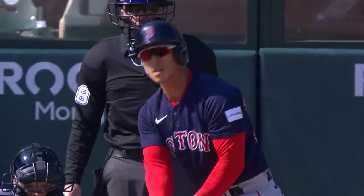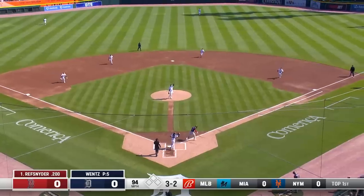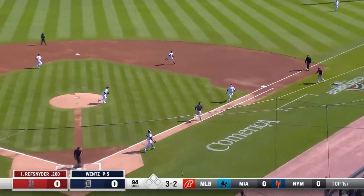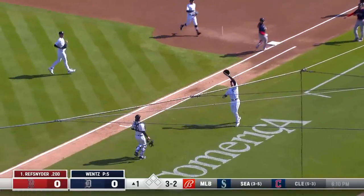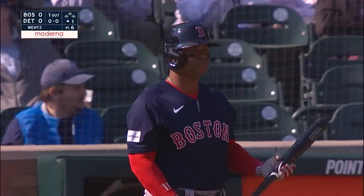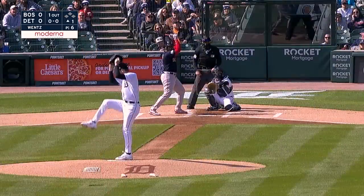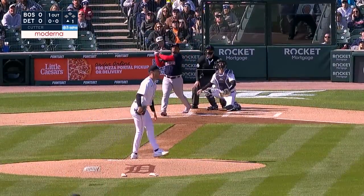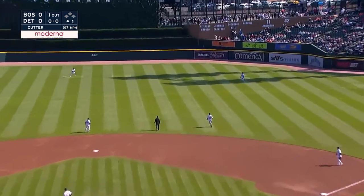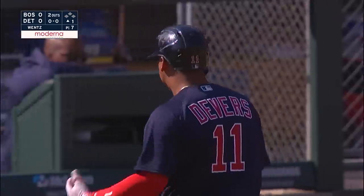Rob Refsnyder leads it off for the Red Sox — popped up on the infield, Torkelson drifting in foul territory for the first out of the day. Here is Rafi, who had a mammoth game yesterday — homer, doubled, scored a couple, drove some in. Drilled high and deep into right field, but off the end of the bat. Coming in on it is Vierling, and he is there to make the play. You don't see many fly balls like that from Devers.